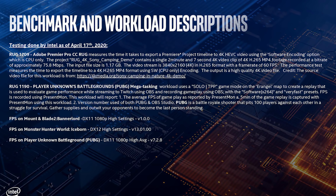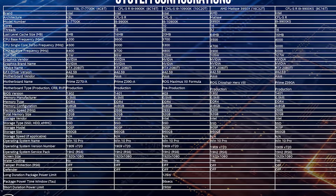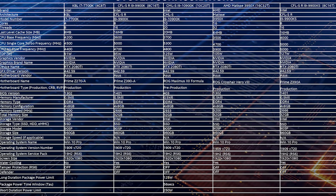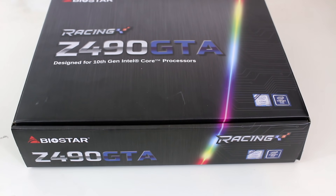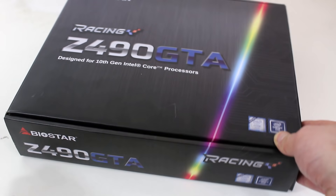Well, one of the reasons you clicked on this video is because of the unboxing, so of course that's the next thing we're going to do. Let's crack this bad boy open and see what the Racing Z490 GTA has to offer. Let's have a look at the unboxing, shall we? Because I suspect that's why most of you are here.